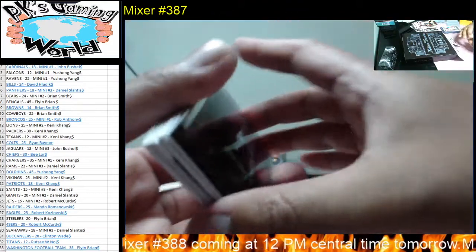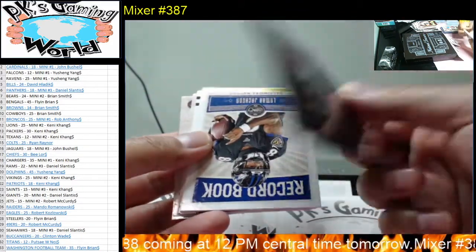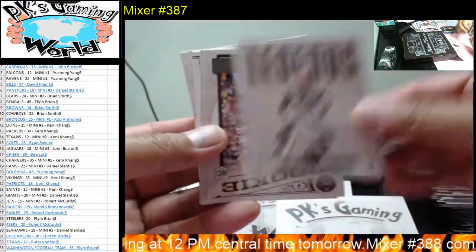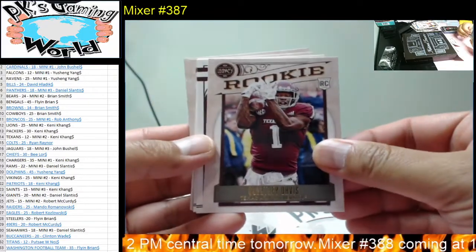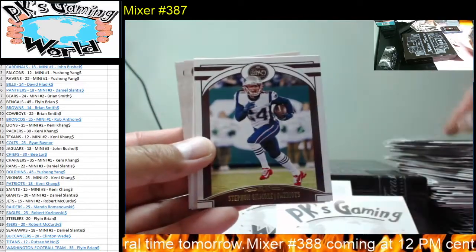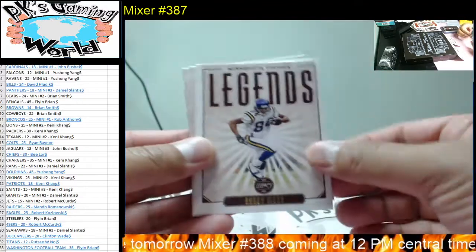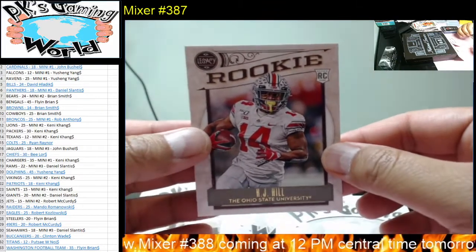We have Chase Young under the light — pretty neat. We got Lamar Jackson, Joel Thomas, JK Dobbins, Courtney Davis, Jacob Burkett, Luke Kuechly. We got Drew Lock, Stephon Gilmore, Barry Sanders. We got Randy Moss, Isaiah Simmons, and KJ Hill.